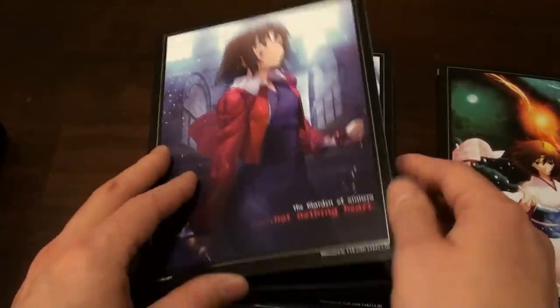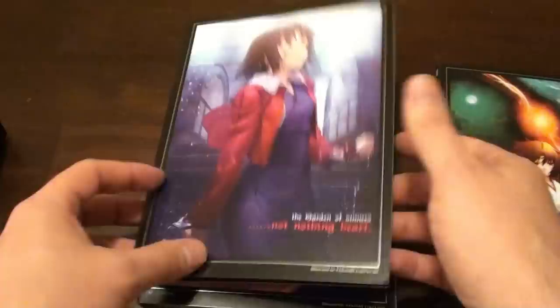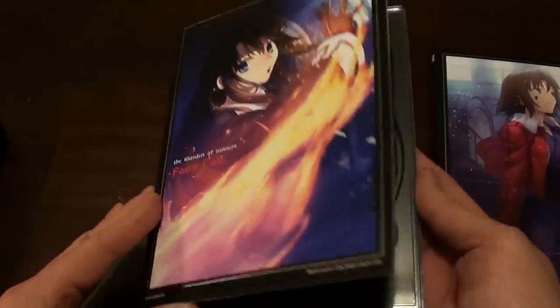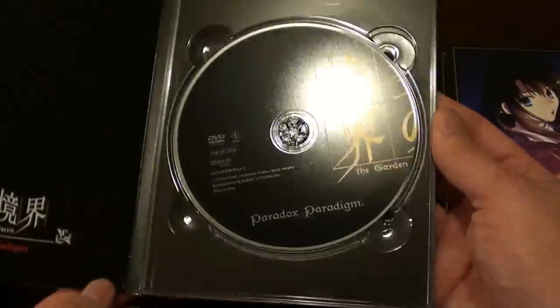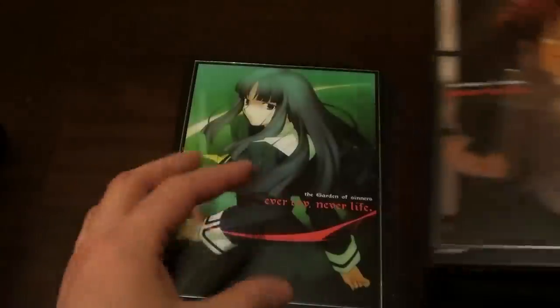Here we've got the different disc cases — of course you open these up and they're different colors, but they all look pretty much the same and there's nothing on the back. It's nice that they do them in individual cases like this and gave you the box art from what they look like in Japan, which is pretty cool. I forgot to open one up and show you the colors of the disc.